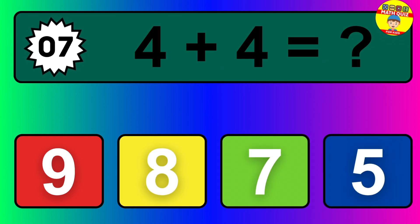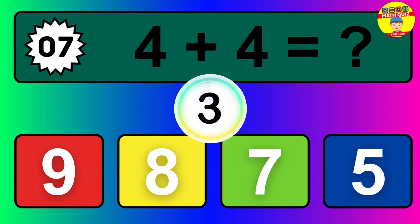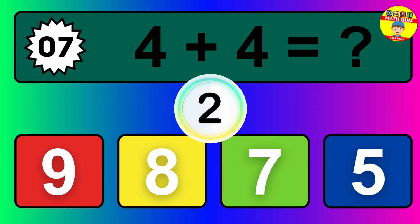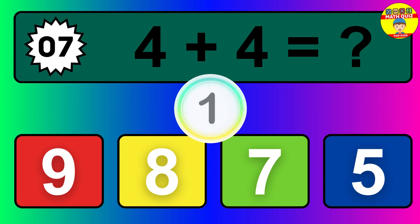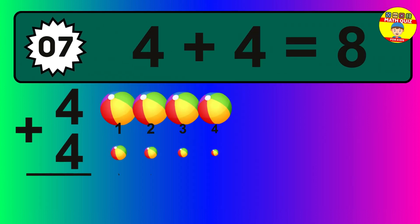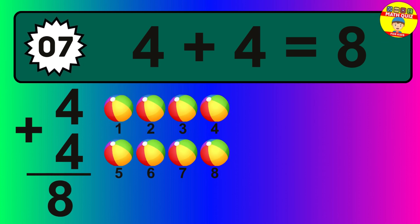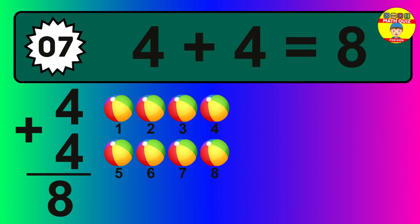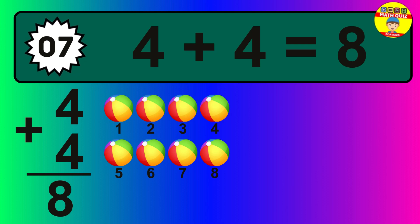Question seven: four plus four equals what? The answer is four plus four is eight. Let's count it: one, two, three, four, five, six, seven, eight.